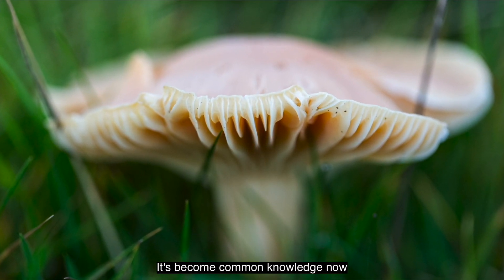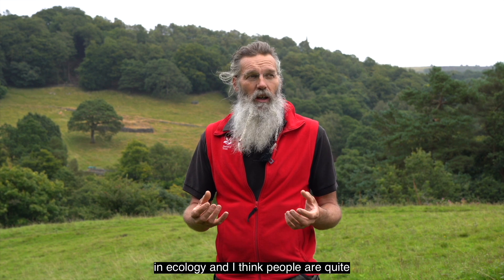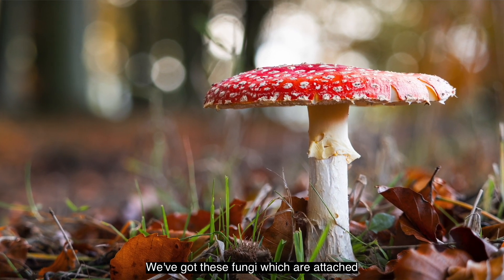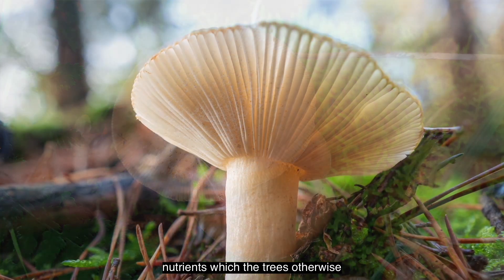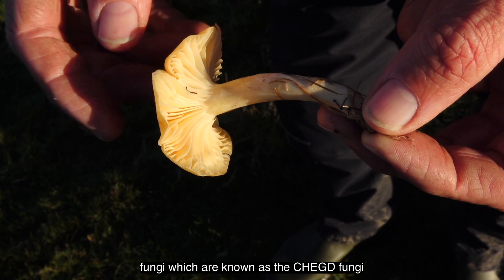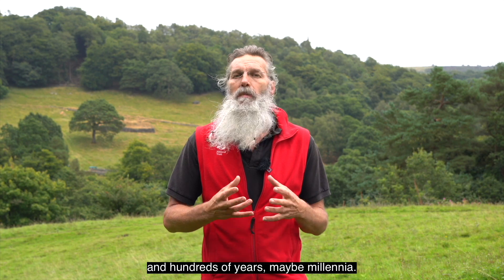It's become common knowledge that fungi play a really important role in ecology. In woodlands we've got mycorrhizal relationships - fungi attached to and connected to trees, providing nutrients the trees otherwise wouldn't be able to access. That same thing is going on in grasslands. These fungi, known as the CHEG fungi, have not been disturbed for hundreds and hundreds of years - maybe millennia.